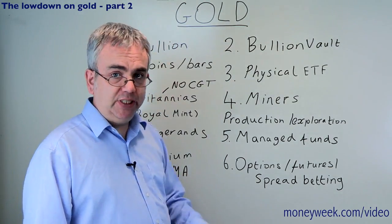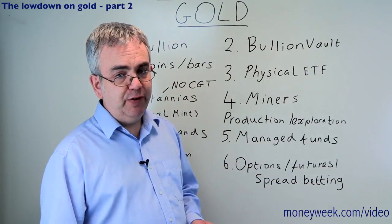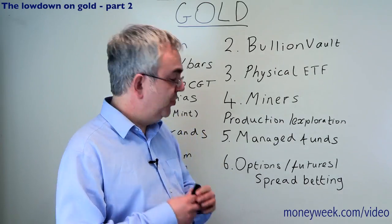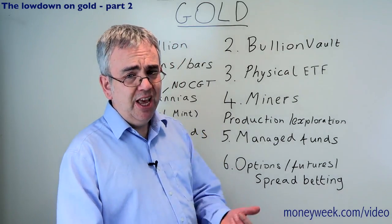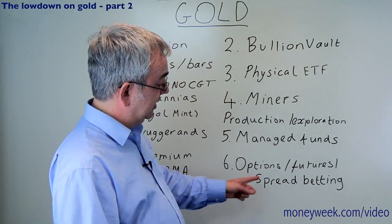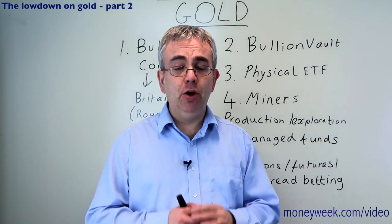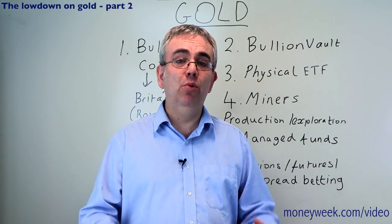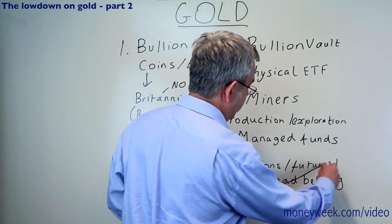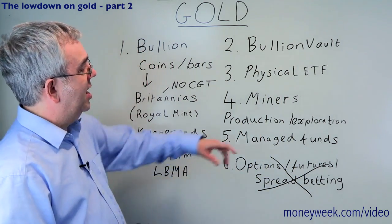You could also use more sophisticated financial instruments - options, futures, or spread betting - to invest in gold. But for the vast majority of people, don't go near them. For gold, you need a really good understanding of the gold market and of how options, futures, or spread betting works. You could easily end up losing all your stake, or actually even more money than your stake, so only a very few people should go down this road.